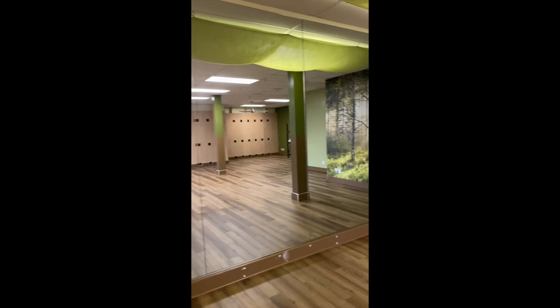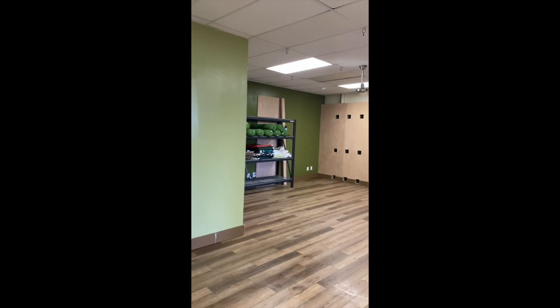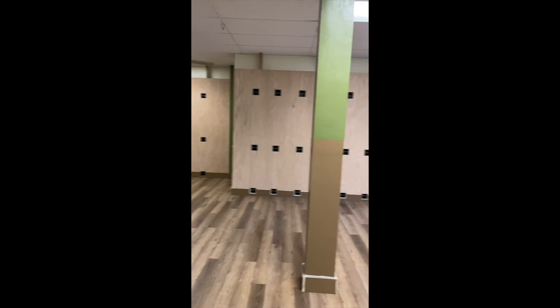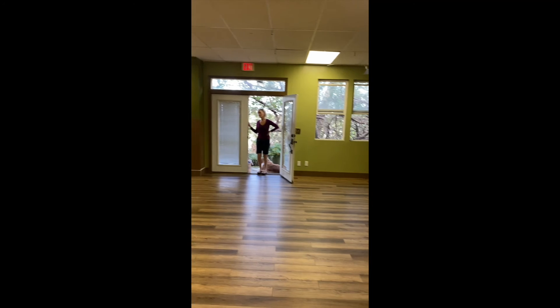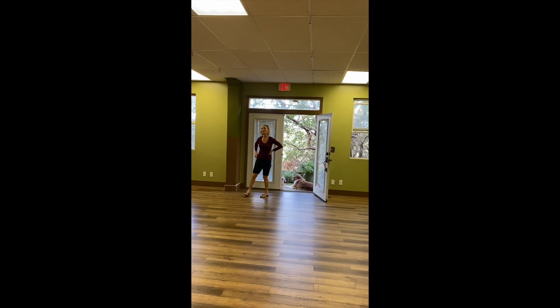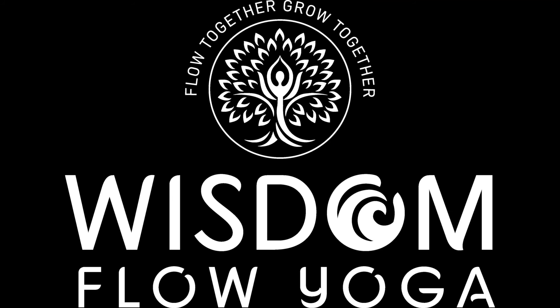And now we're complete, but we're deeply in debt because we really went the extra mile for you. So if you have any extra, we would love some donations to pay off the loan that we got to build these walls for you. And we can't wait to have you in the studio hanging upside down on our new rope walls. Aloha.